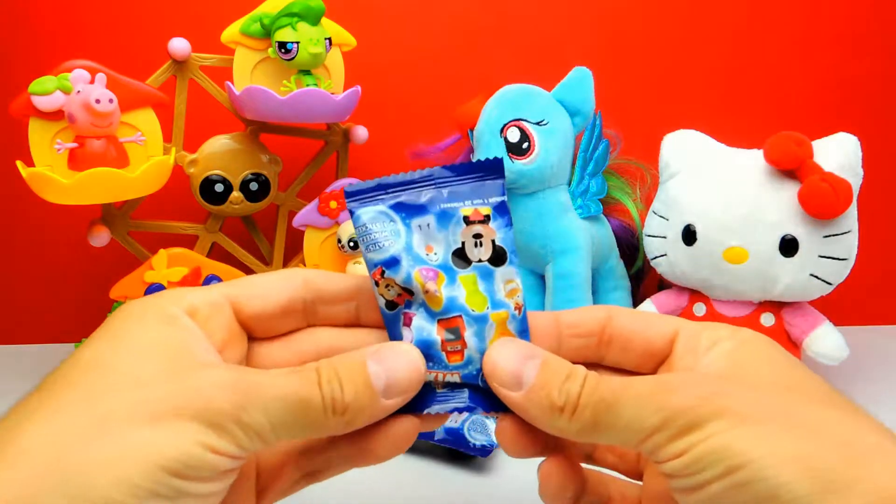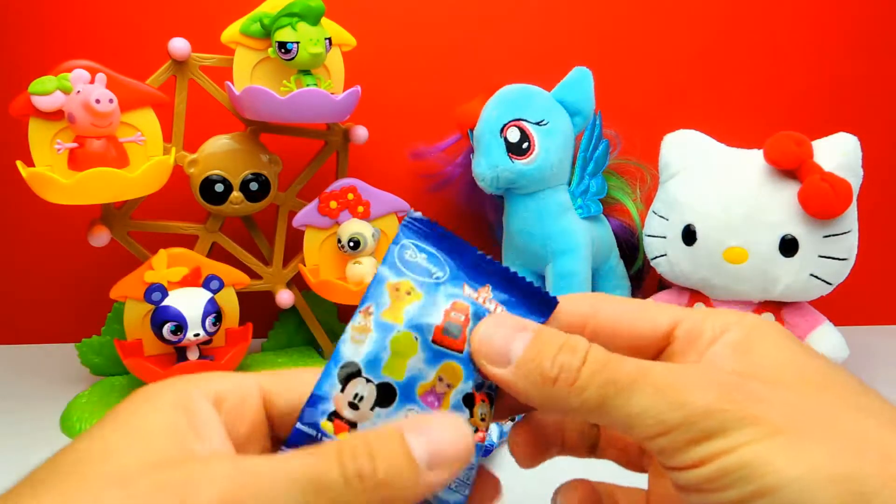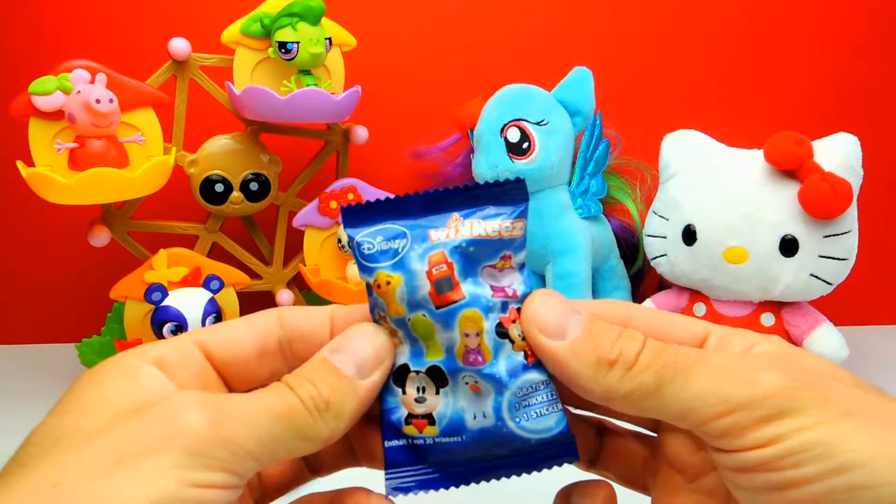Hey everyone, Crazy Toys here. My name is Gunnar and today we have three Disney Wikis blind bags. So cool!